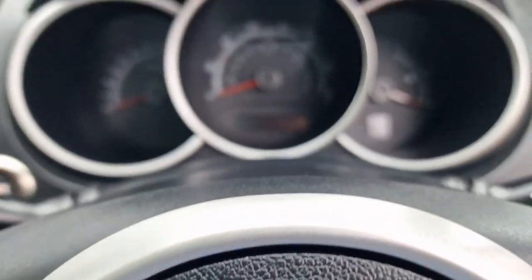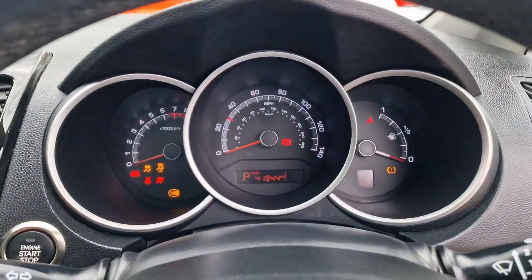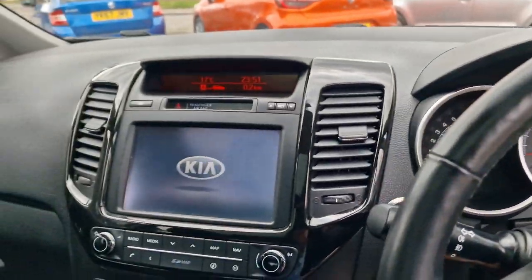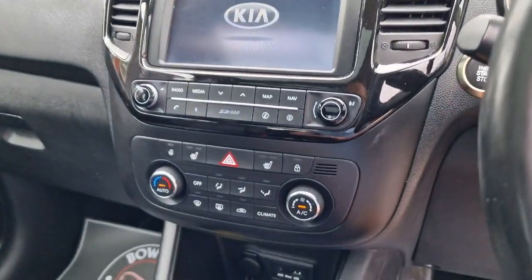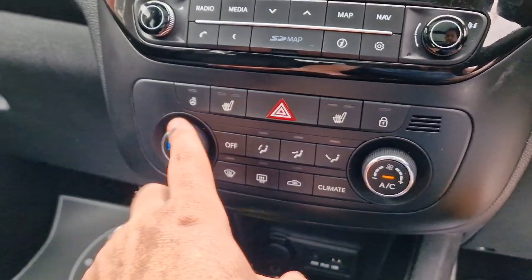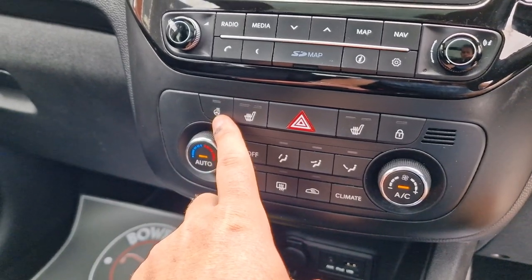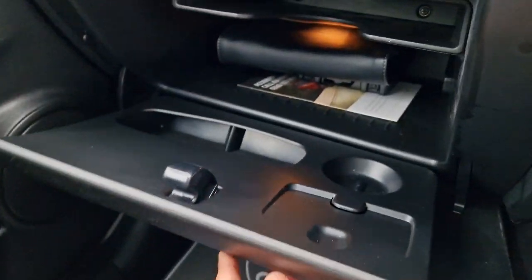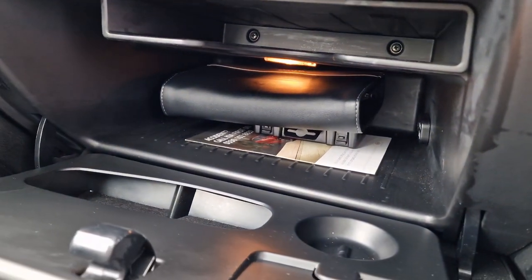We'll start the car up. 41,944 is the mileage. We'll just let the infotainment system warm up. We've got air conditioning, heated front seats with two different heat settings, and we've also got a heated steering wheel. Now where we are in August you won't need it, but you'll be thankful for it in the winter.